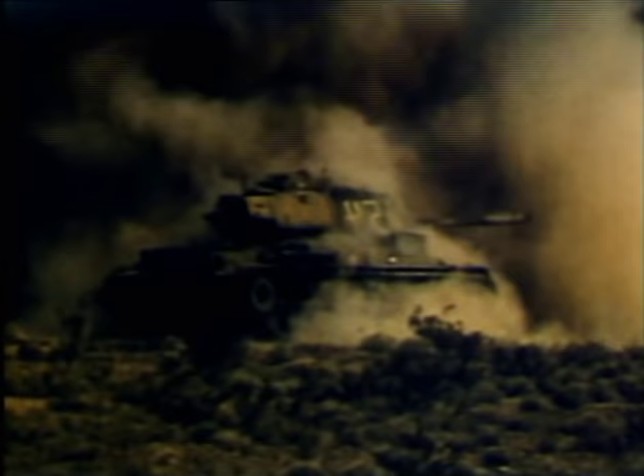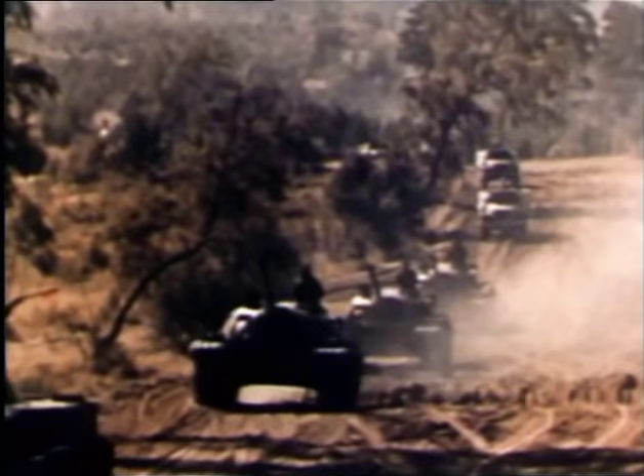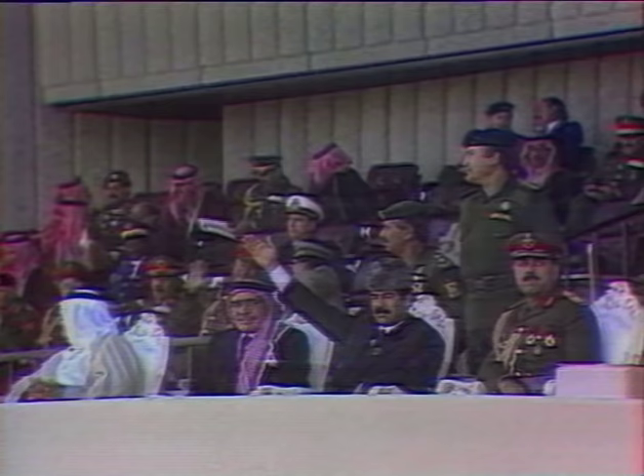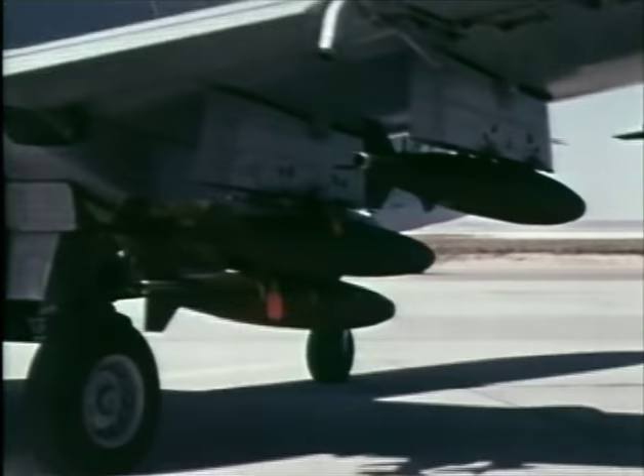But it would be some time before the pilots would be using their gun in anger. With the ending of the Cold War, the mass tank fleets of the Warsaw Pact no longer seemed such a threat, and the US Air Force planned to withdraw the A-10 fleet from service by the 1990s. But with a serious situation brewing in the Middle East, all that was about to change — the Warthog was about to play a key role in bringing down one of the most destructive individuals of recent times.